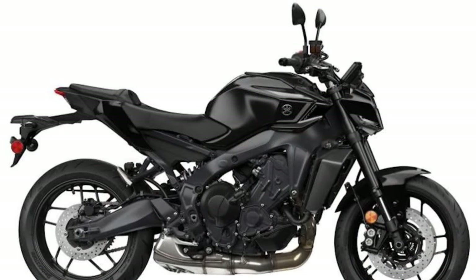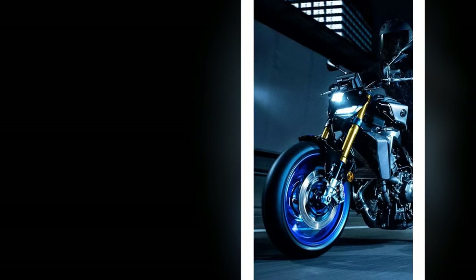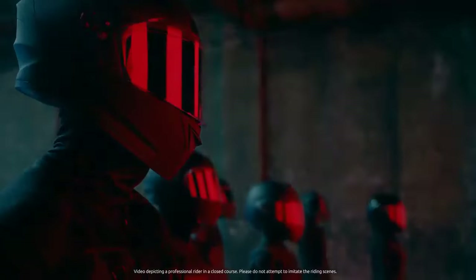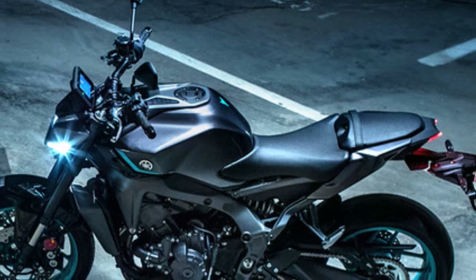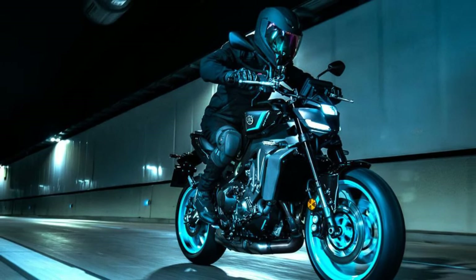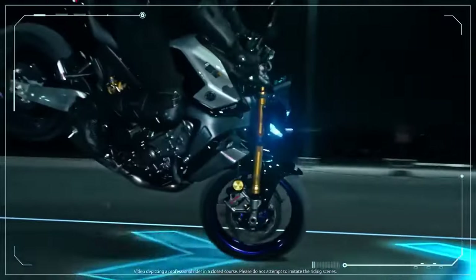As a rider on the lighter end of the weight spectrum, I've noticed the pronounced stiffness resulting from these changes to the MT-09. The front fork demonstrates progressive compression and rebound damping, ensuring composure under heavy braking. When accelerating out of corners, the weight transfer feels well-balanced. However, the suspension and stiffened chassis can be somewhat unsettling on rough patches of road and when encountering potholes. Regarding stopping power, the updated Brembo radial master cylinder paired with the four-piston caliper and dual-disc brakes proved more than sufficient, offering a forgiving response that won't catch riders off guard.